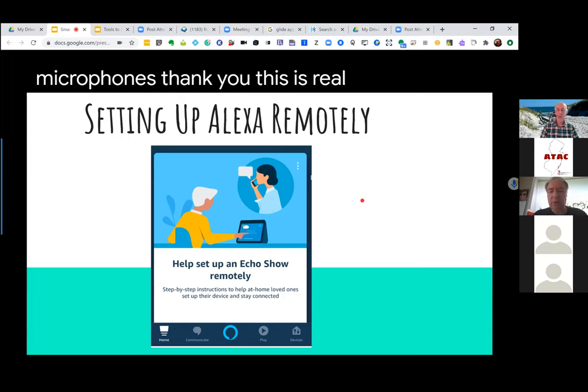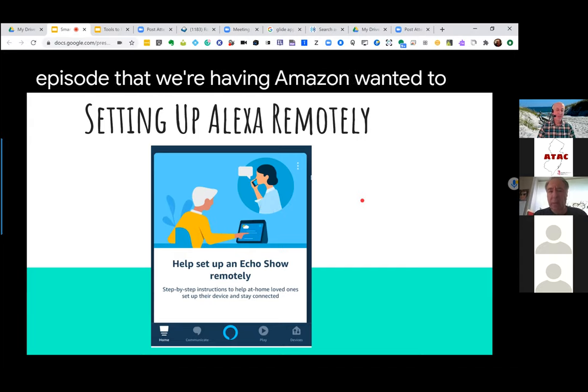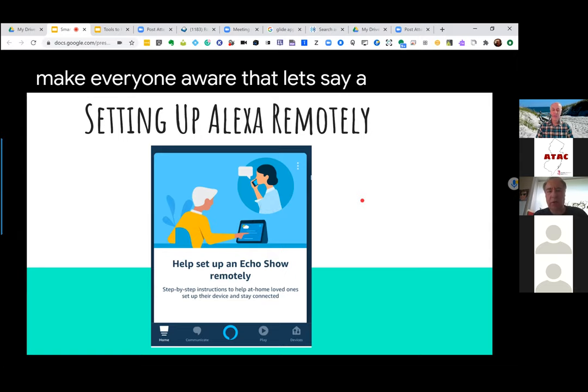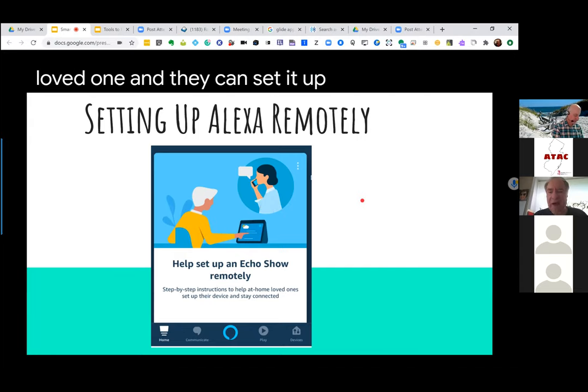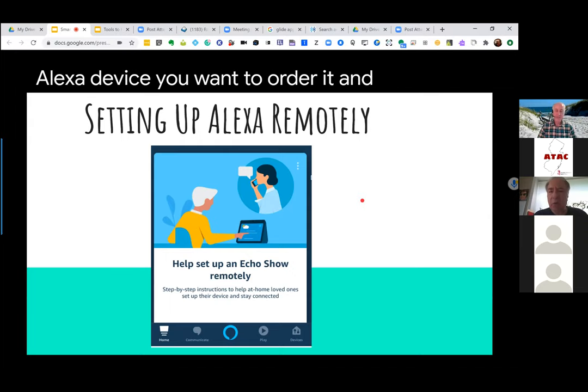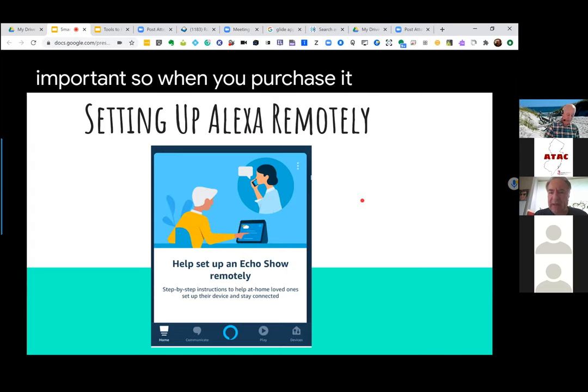This is really important during the quarantine and coronavirus episode. Amazon wanted to make everyone aware that a son or daughter can send an Alexa device to their loved one and set it up remotely as long as there's WiFi. When you order the Alexa device, you want to order it as a gift so it's not synchronized to your account. Once your loved one gets the device, you'll be able to remotely set it up for them — so purchase it as a gift for your loved one.